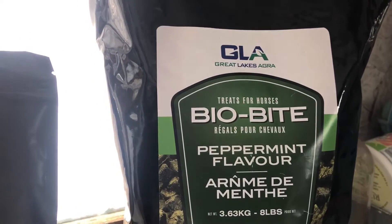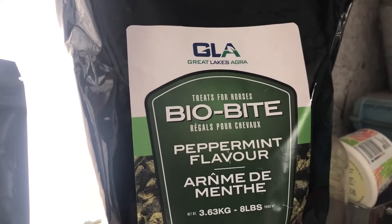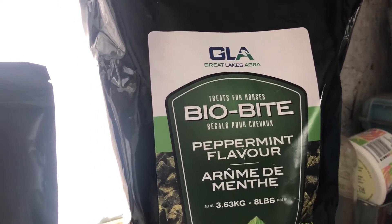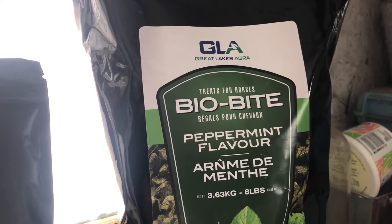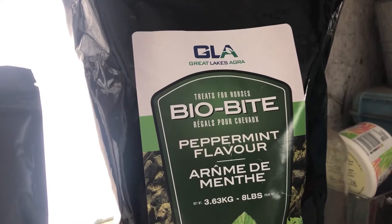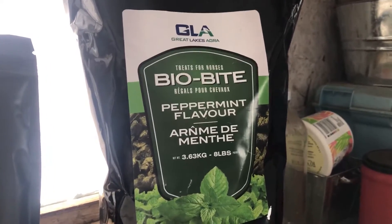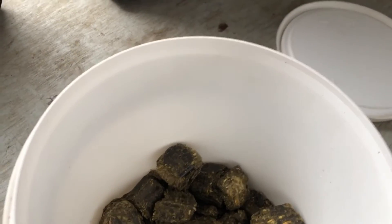GLA — Great Lakes Agra Bio Bite — is not that expensive, all things considered, for what you'll be saving in farrier costs and veterinary costs over the long term, compared to choosing something like the Purina apple chunks or some of the molasses brands that are commercially available. This is what the Bio Bites look like.